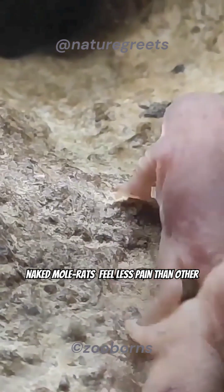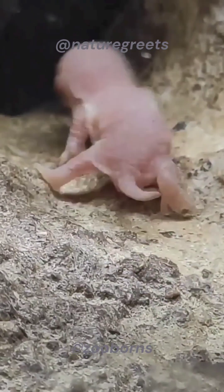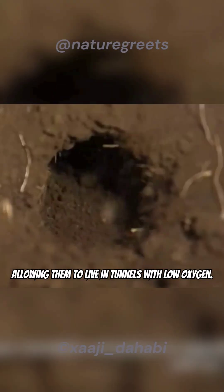Naked mole rats feel less pain than other mammals and use very little energy, allowing them to live in tunnels with low oxygen.